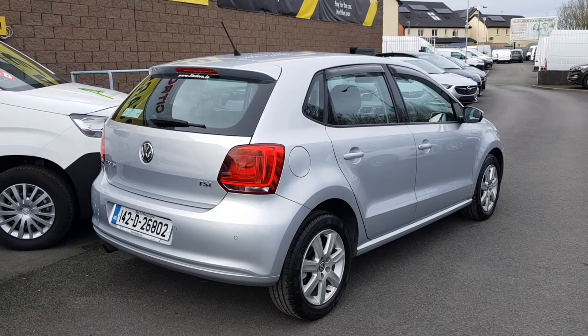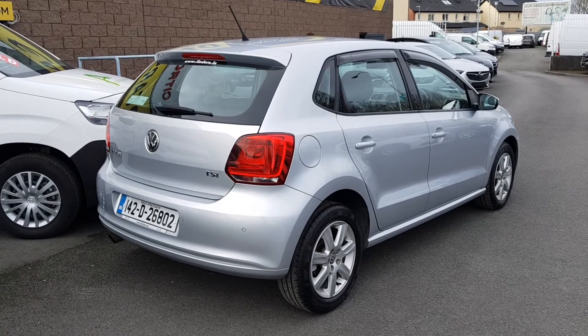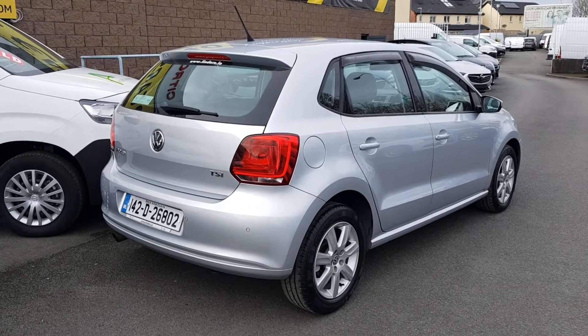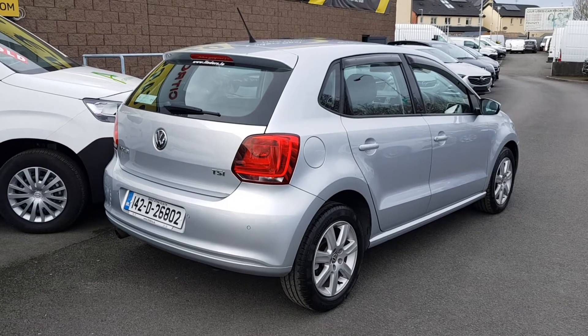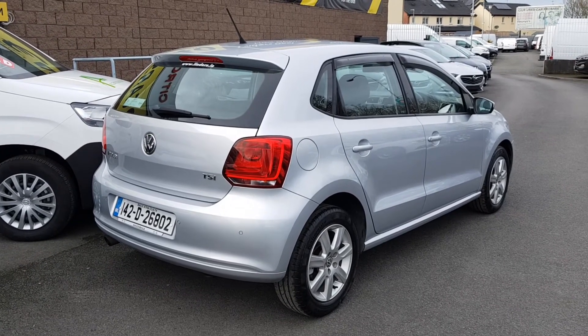If you'd like to arrange a test drive, you can drop into us today at Linders Finglas. You can also give us a call on 01 864 8212, or email us at patrickob@linders.ie.